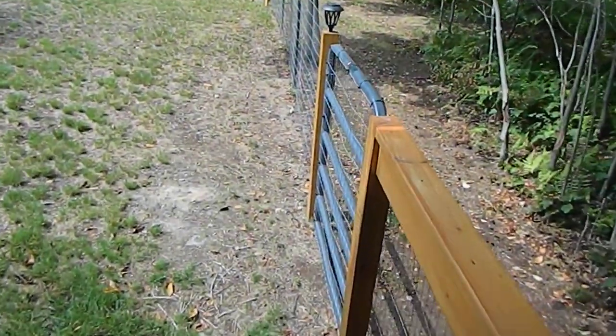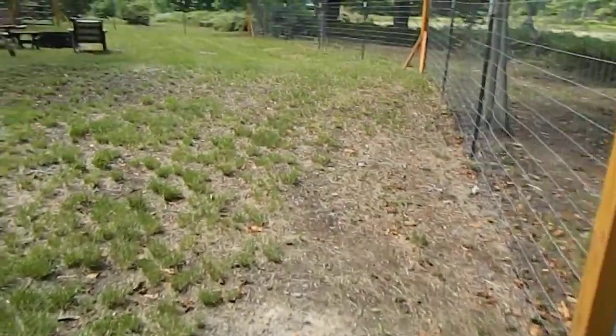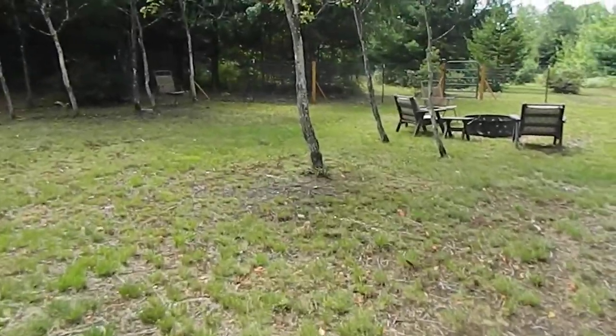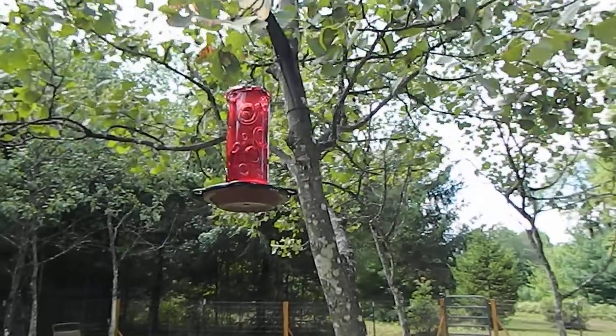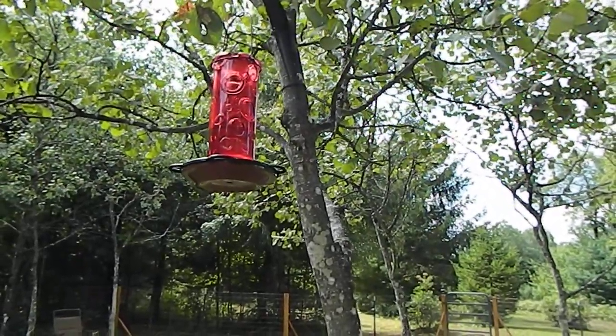Here we go — hope I don't make you sick. There's our little area. Let me show you our new hummingbird feeder. Here it is — we got a lovely glass one.